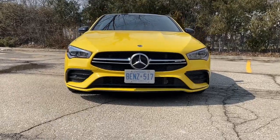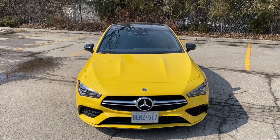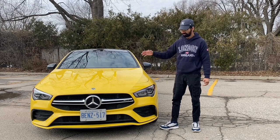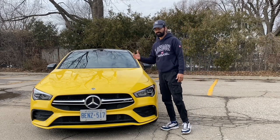This vehicle is very low to sit inside, especially in the CLA 35, which sits a little lower compared to the standard CLA. You have the standard variants — the CLA 250 and CLA 300 — then the 35 AMG, and the top of the line is the 45 AMG.